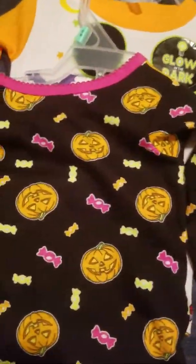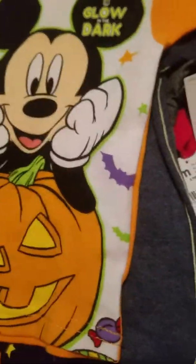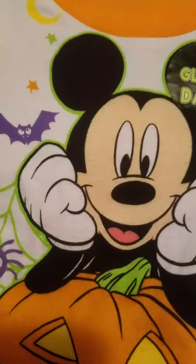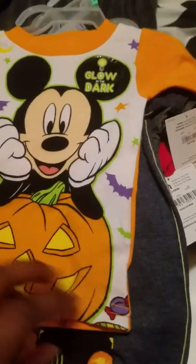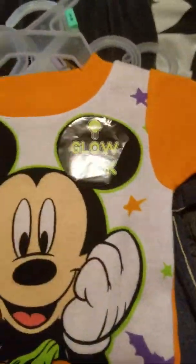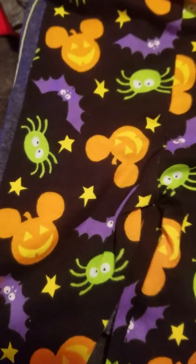They didn't have the other one in their size this time. The back is all black with jack-o-lanterns and candies and pink trim — it's really cute. Then for my Saskia Josiah, this one is for him. It's Mickey Mouse with a little white background, bats, stars, moons, a spider and a web, and a couple pieces of candy at the bottom. It also glows in the dark, has orange trim and orange sleeves, and then the pants are the black background with Mickey jack-o-lanterns, bats, stars, and spiders, with orange cuffs.